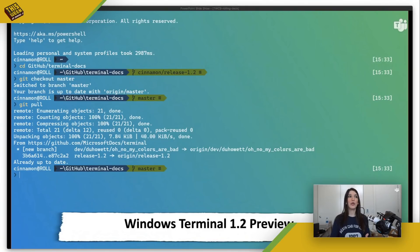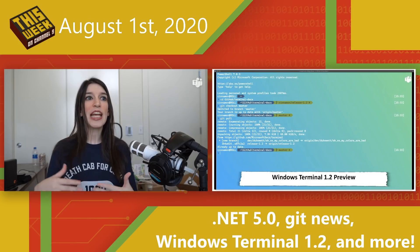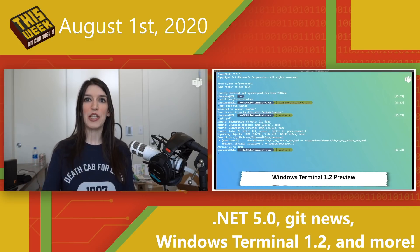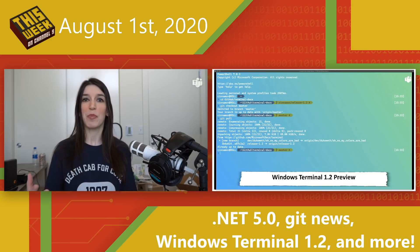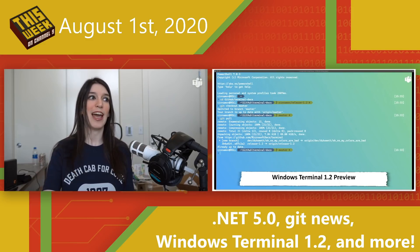A couple of the new features include a new focus mode, which will basically hide everything except for your terminal, as well as an always-on-top mode, which will allow the terminal to be your topmost window at all times. There are also some new commands to check out. I've also got a link in the show notes for a blog post about how you can customize your Windows Terminal with colors, custom fonts, and more.